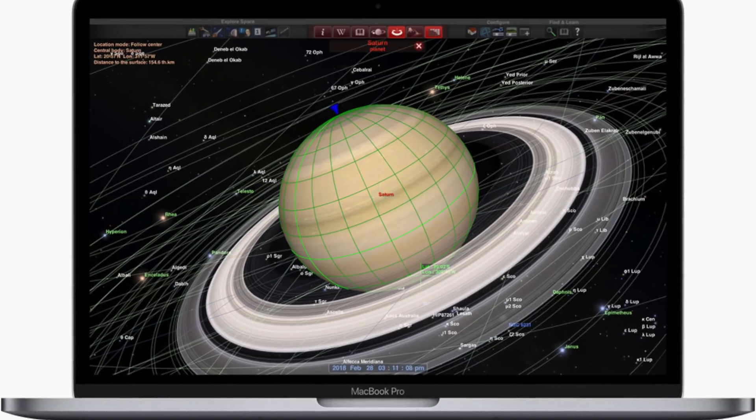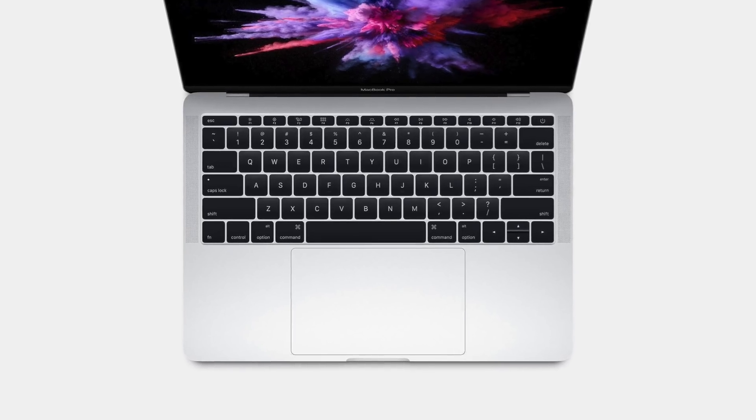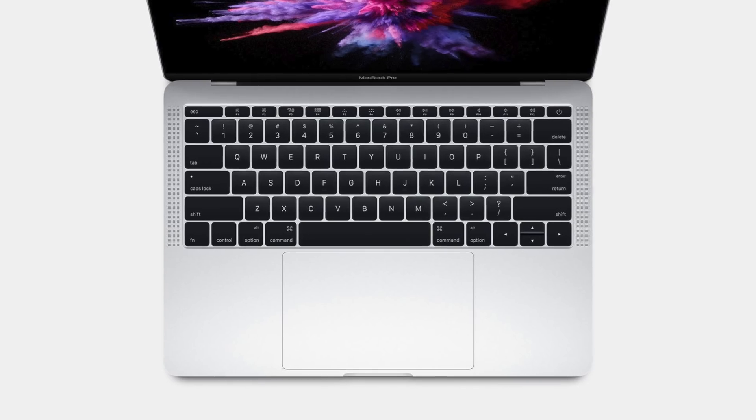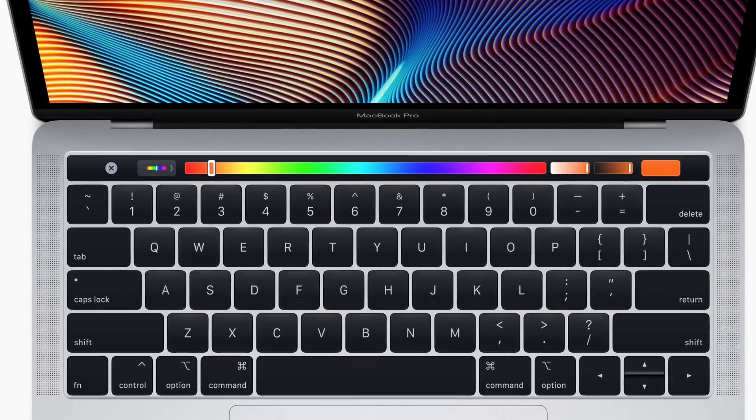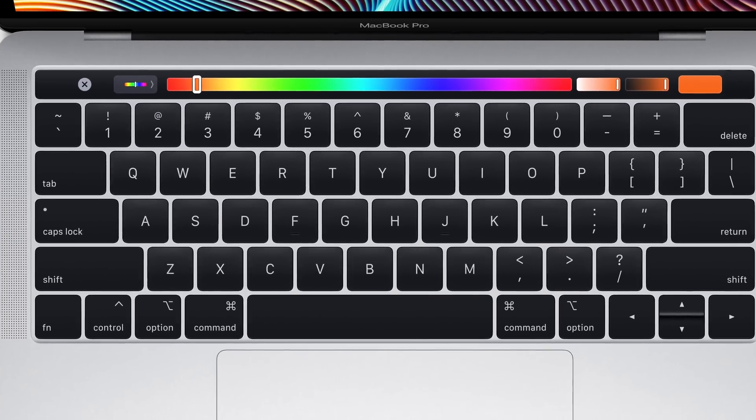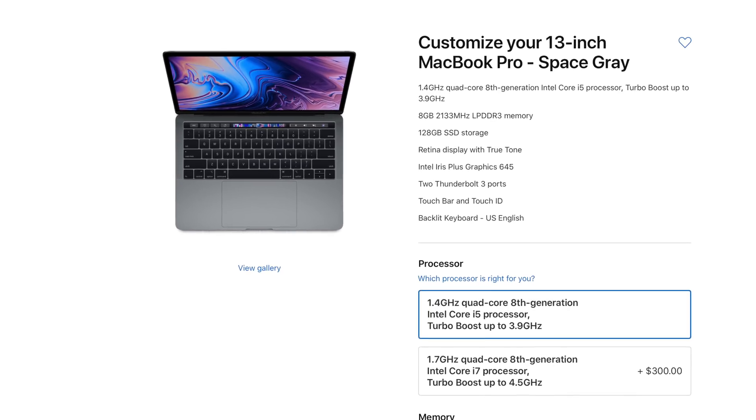Now let's talk about the bigger update for today: the new entry-level 2019 MacBook Pro. Apple has completely gotten rid of the escape-key MacBook Pro, and now the Touch Bar comes standard on all models starting at $1,299. This was a pretty big surprise for me — reading the tea leaves, I would have thought Apple was more inclined to get rid of the Touch Bar in the future, but it looks like they're doubling down on that technology and bringing it across all MacBook Pros.